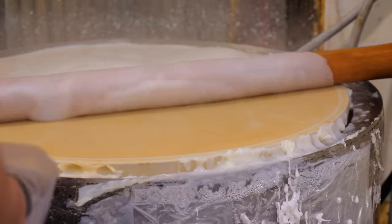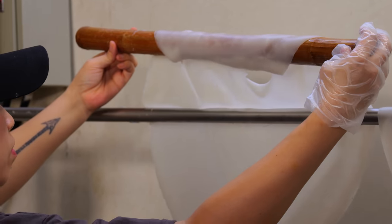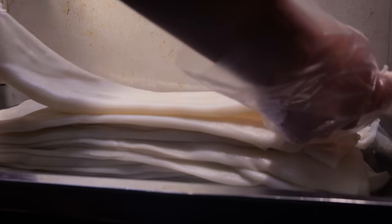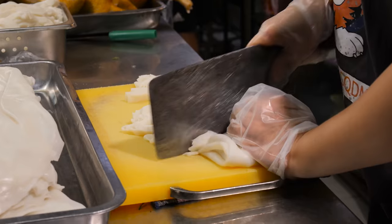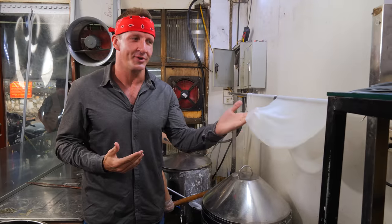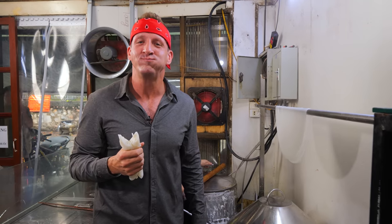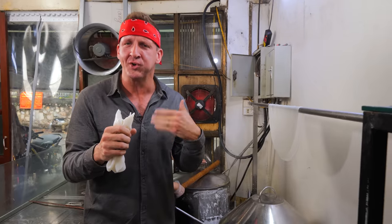She uses a wooden rod to slowly peel that layer of bánh phở off, and then she's gonna hang it up on the drying rack. After this cools down, they're gonna bring it to a different station and cut it into those beautiful pho noodles that we're all so familiar with. I've always wanted to just put one of these in my mouth. This is a bánh phở that's already cooled down. It's very pillowy, almost squishy and soft.